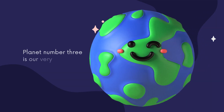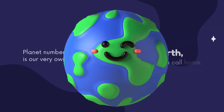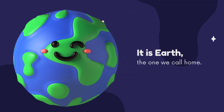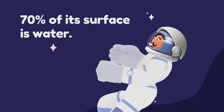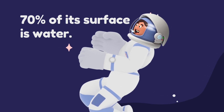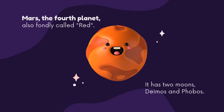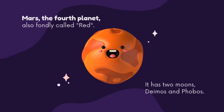Planet number three is our very own. It is Earth, the one we call home. 70% of its surface is water. Mars, the fourth planet, also fondly called red. It has two moons, Deimos and Phobos.